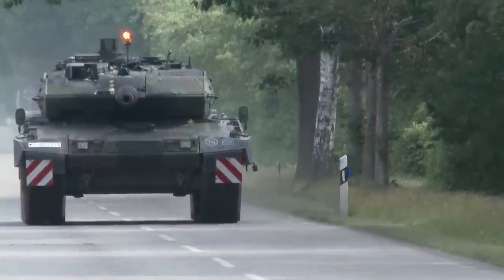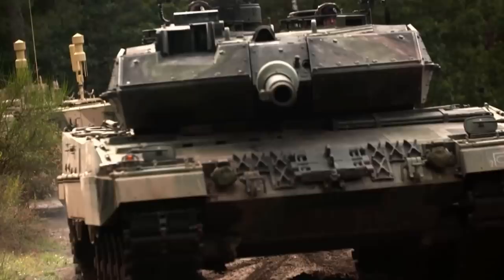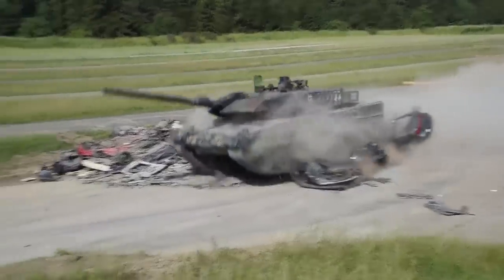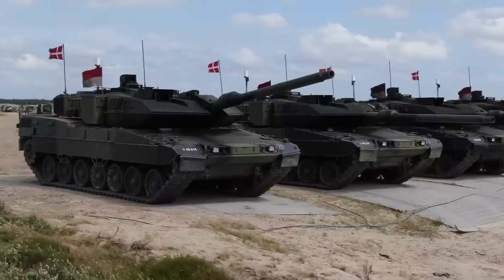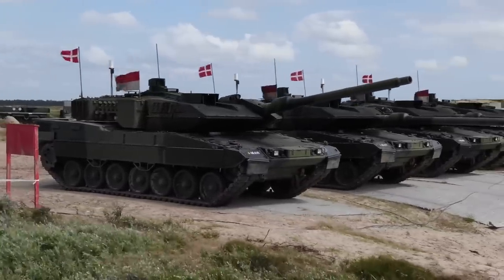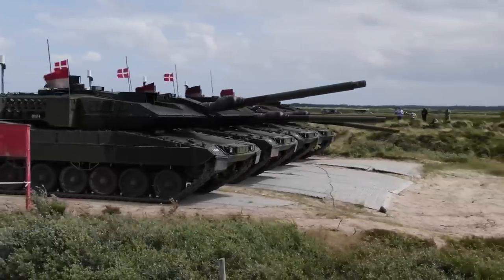Leopard 2 has a classic layout: the motor transmission unit is located in the stern, the main combat unit in the middle, and the control unit in the frontal section. One might wonder where the secret is — many tanks have this layout, but none can match the Leopard 2. There are many secrets. For example, the ratio of the curb weight of a tank to its dimensions and the power of the power plant can be considered exemplary.